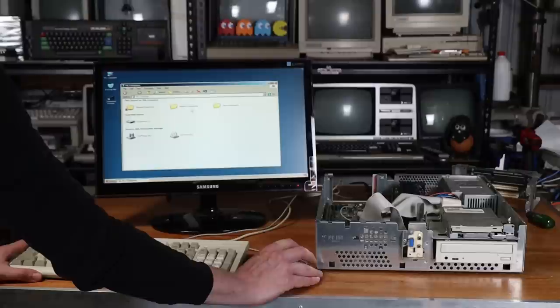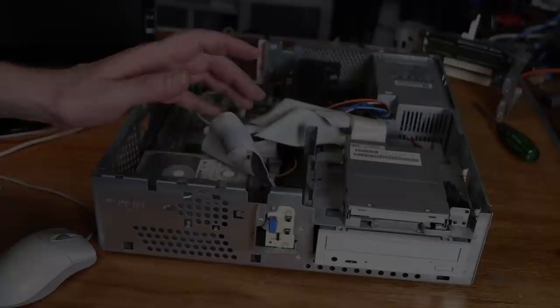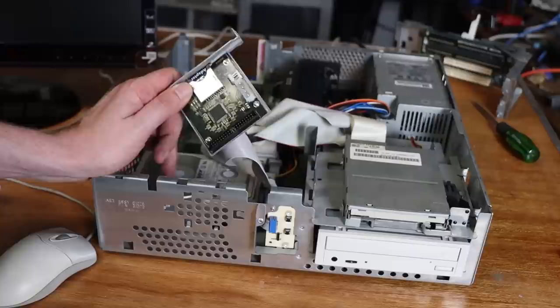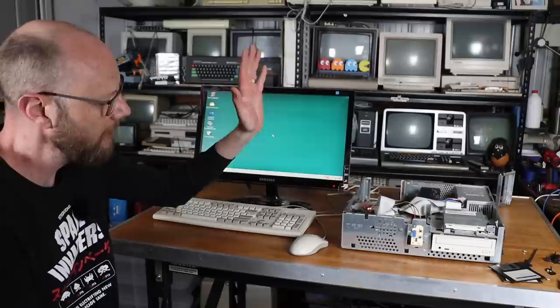Windows XP is not the optimal operating system for this machine given its limited specifications. So the first upgrade I'm going to give it is an SD-to-IDE adapter to replace the old hard drive, and I'll drop Windows 98 onto the SD card. We've now got a fairly fresh install of Windows 98 on the machine. Before we throw any more upgrades at it, how about we run a benchmark.